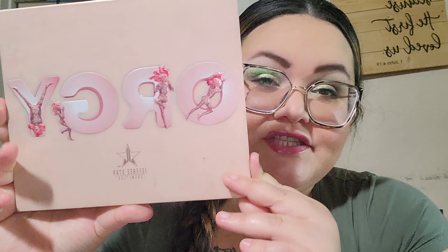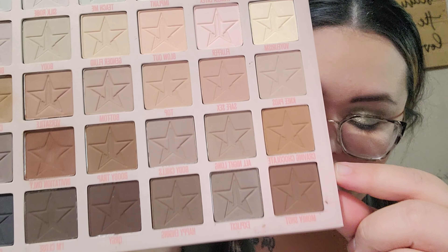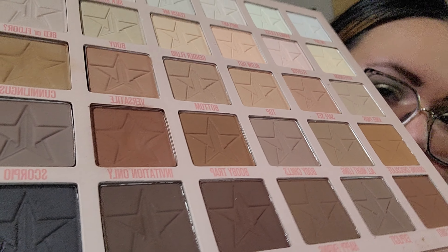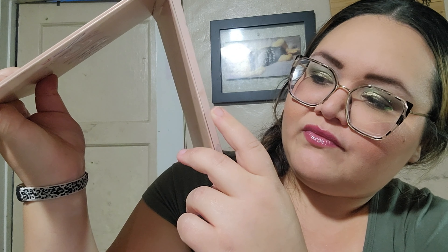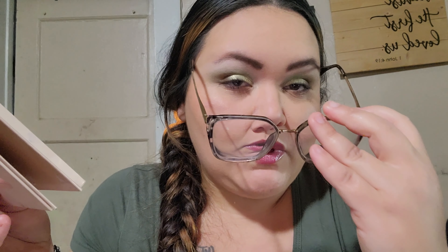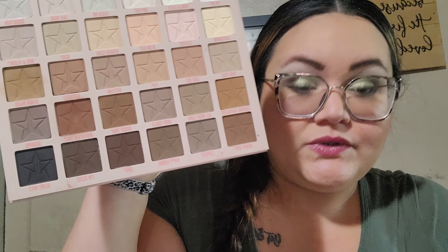My last pull of five is another Jeffree Star shade — the Orgy palette. Last month you literally saw me take the plastic off; I had never touched this palette. Spoiler: I did not hit pan. I rolled in the shade Invitation Only — I do have a little dip going on. I've also been using the shade next to it, and I've really been enjoying it, using it every day in my crease and outer corner. I've gone back and forth between this and that gray color. I've used this one 16 times, so it's staying too.